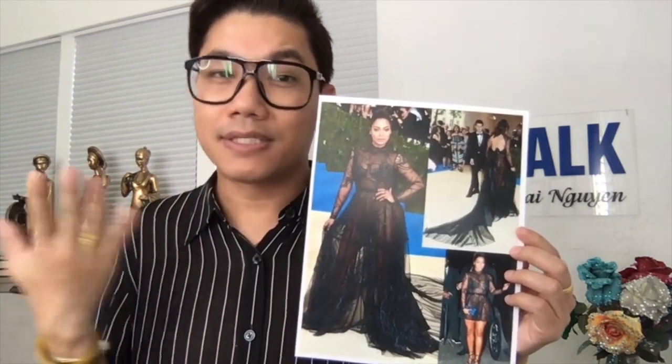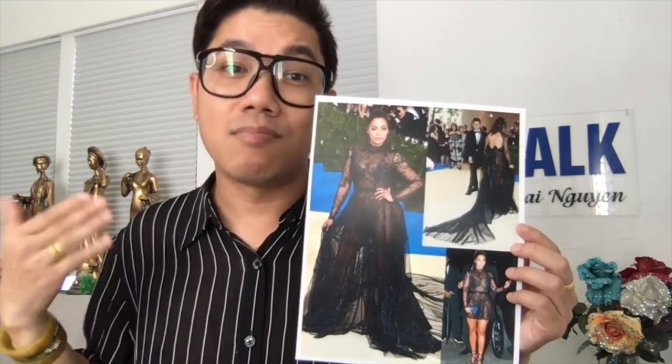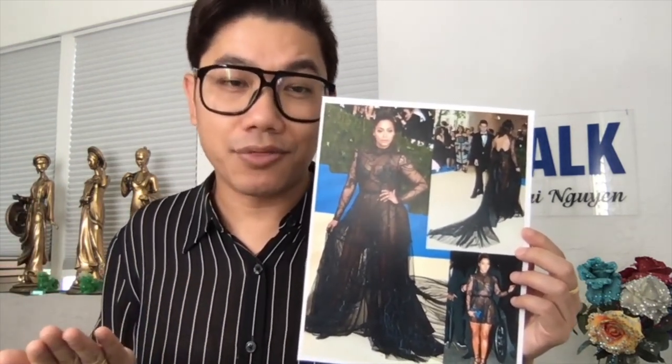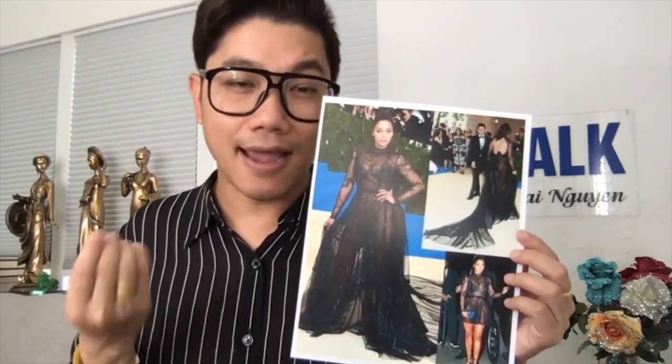The whole gown is covered from neck to toe with long sleeves, but yet it's the most revealing. You can tell black mesh is very see-through, so we covered all the important areas with the painting and the hand beading.